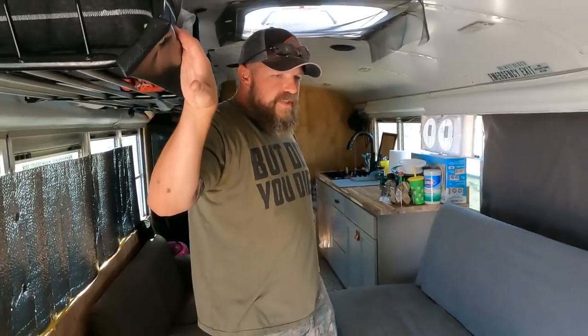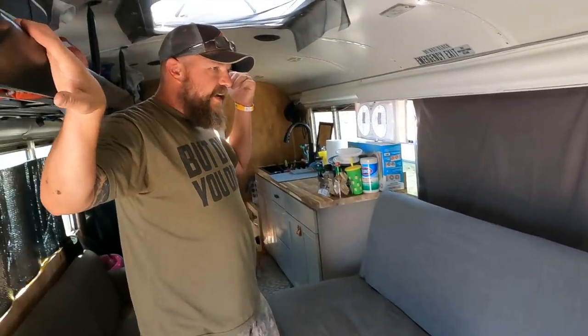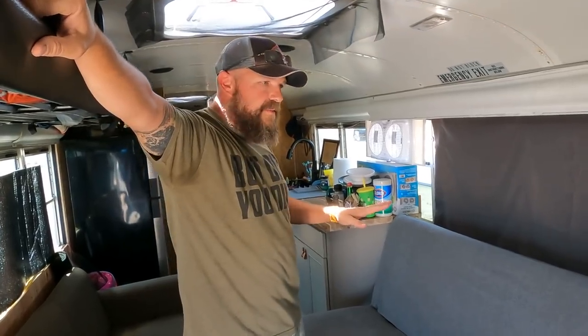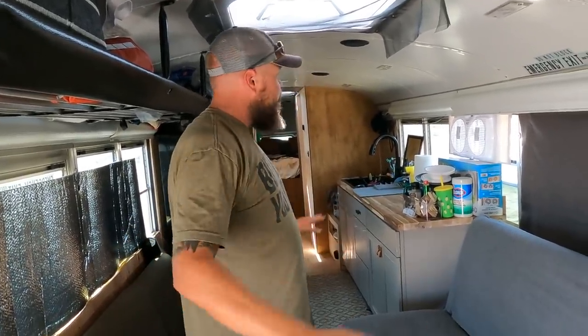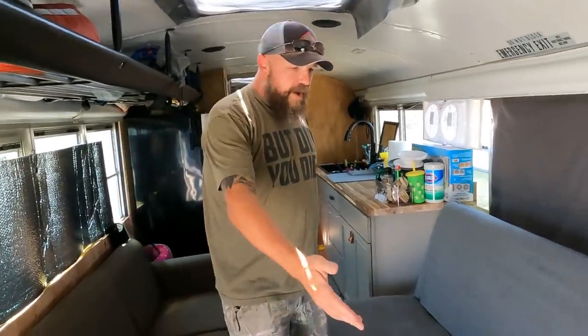Here we are — it's a little over 217 square feet from right behind the driver's seat all the way to the very back. We have three kids with us. We're not living in it full-time yet and it's not finished, but here's where we are: we've got the subfloor down, we're going to put more floor on it and do a lot of trim and other things. We'll start up here in the front.